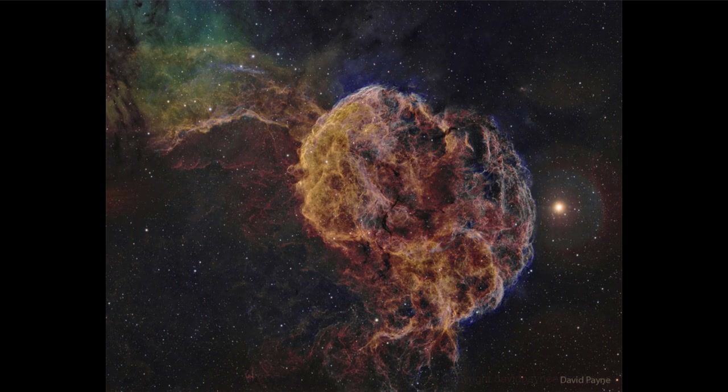Supernovae have different types, and this is classified as a type two supernova. A type two supernova is what happens at the end of the life of a massive star. A star like our sun can never become a supernova — it simply does not have enough mass to get to the stage where it will become unstable and explode.